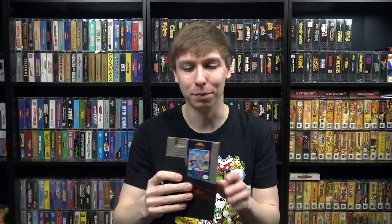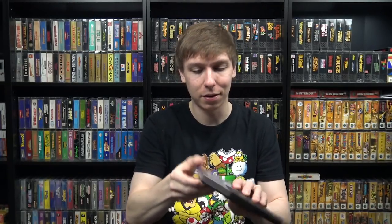Moving on to another series — we got the very first Mega Man, which is not one I see very often. I see Mega Man 2 and 3 pretty frequently, and I've had a couple copies of Mega Man 4 and even Mega Man 5 recently, but not so much this first one. We also got Mega Man 2 — also discolored — and Mega Man 3.